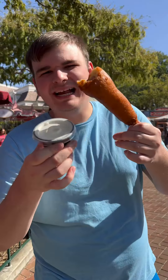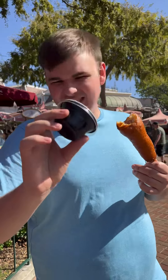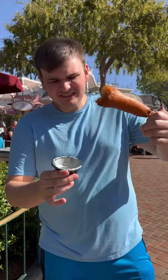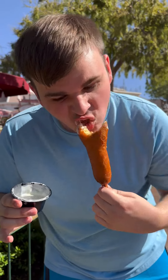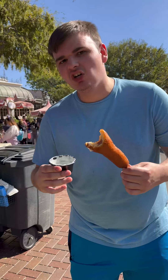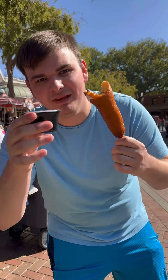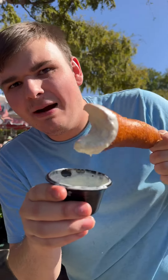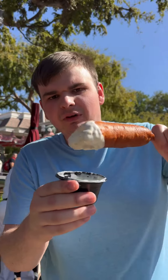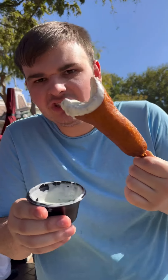We gotta dip this in that wagon specialty sauce for two dollars. This sauce cup is two dollars — it looks like ranch, but let's get it. That wagon specialty sauce tastes like buttermilk ranch, so it's very creamy and rich. This is actually a really good complement to this corn dog. I love it — the breading is good, the hot dog is made pretty nicely, everything's roasted to perfection.